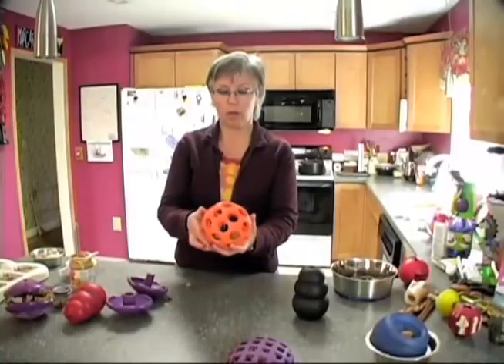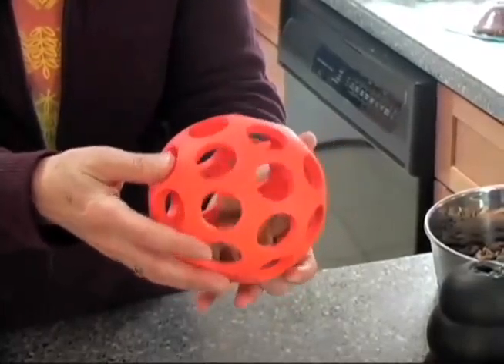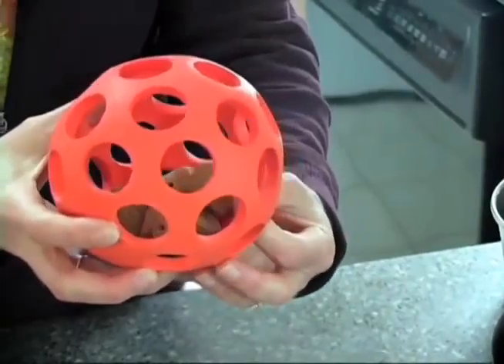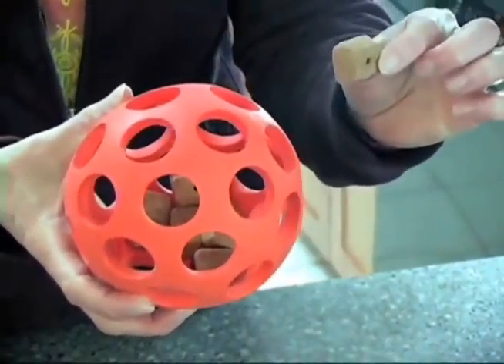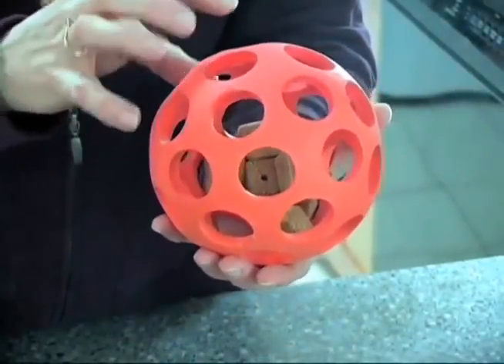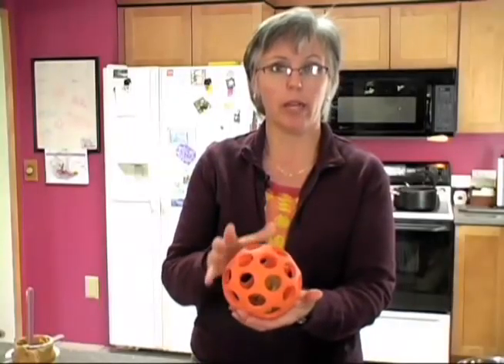Anything that has any kind of opening and containment system you can use as a brain toy. I've added some big wellness treats in here — a little bit bigger treat would be better for this toy so they won't come out quite so easily. These will come out right away — instant gratification — but then there's a little something left inside that they're going to have to work on even more.